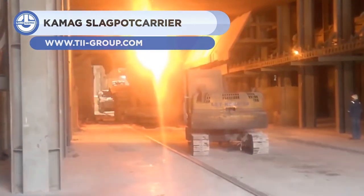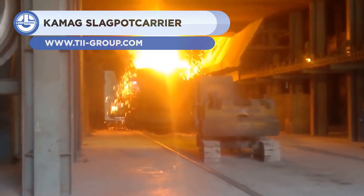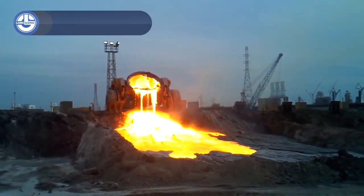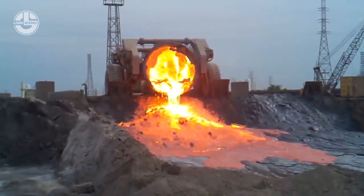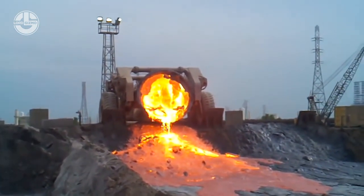Last on the list is the KMAG Slag Pot Carrier. The steelmaking industry appreciates this machine a lot because it has helped in successfully transporting molten slag. When ores and scrap metal are melted, slag is a byproduct.